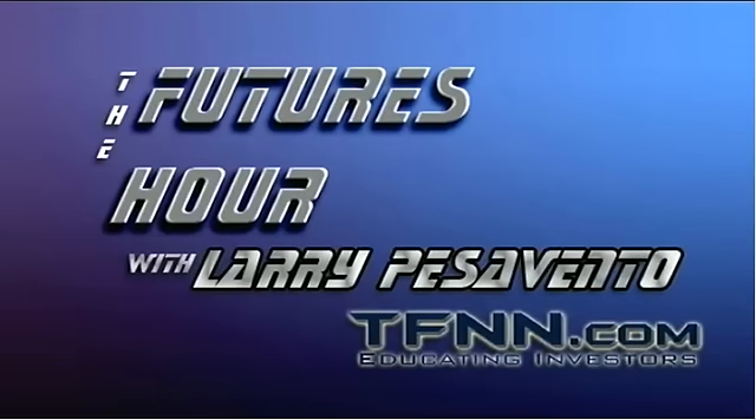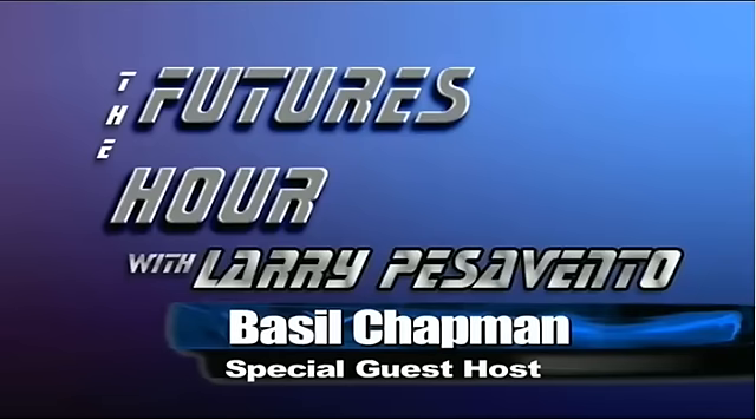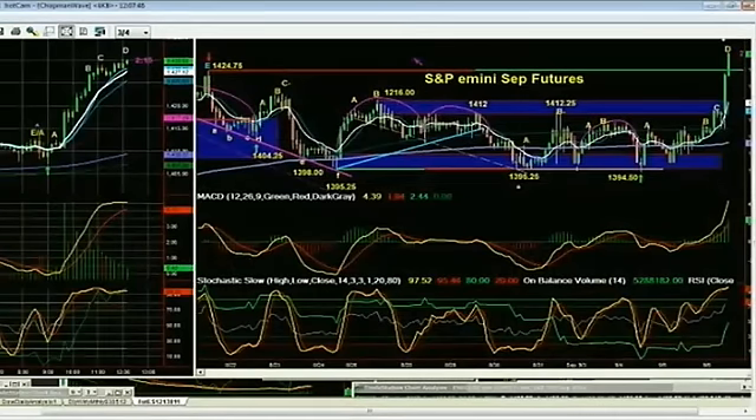Hi folks, Basil Chapman sitting in for Larry Pezzavento again. It's my pleasure to be here on the Futures Hour, and of course we'll go straight into the futures. Looking at the E-minis, it's had a spectacular run and was in a trading range. If you're looking here at Tiger TV, you will see that in the spectrum of the 1424 area high in September — the E-minis back around the 21st of August — to the 1398-1395 low, we've been bouncing around mostly in the lower half, from 1412 down to 1394.